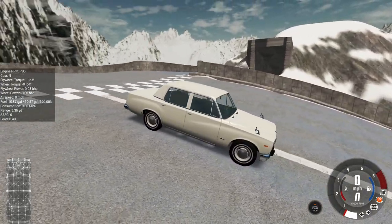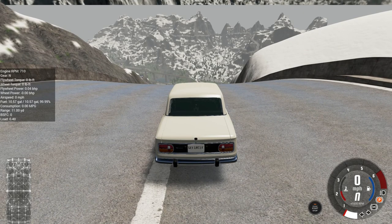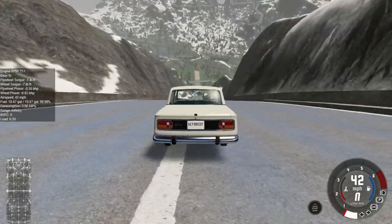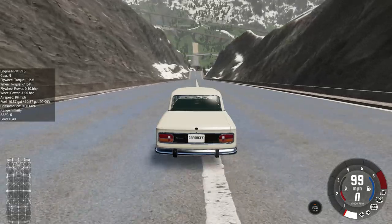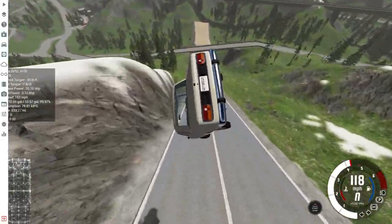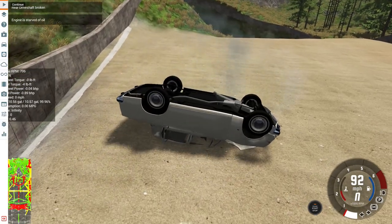Now we're going to give the stock Ibishu Miramar a try — this old-fashioned compact sedan. Let's see if it can make it down the ramp without sustaining fatal damage. Speed climbs rapidly over 100 miles an hour. 120... It's twisting end over end, and the rear driveshaft is going to prevent this car from moving as it is snapped in half.